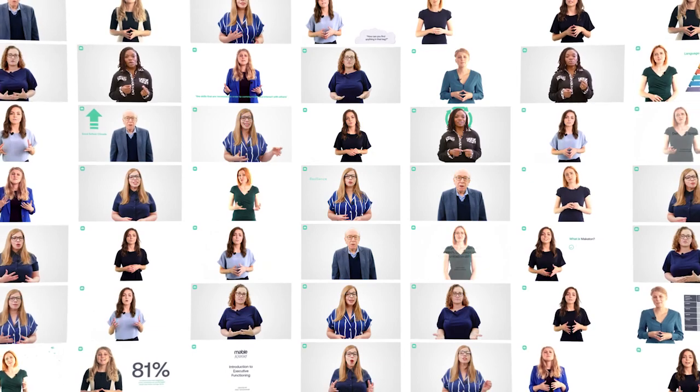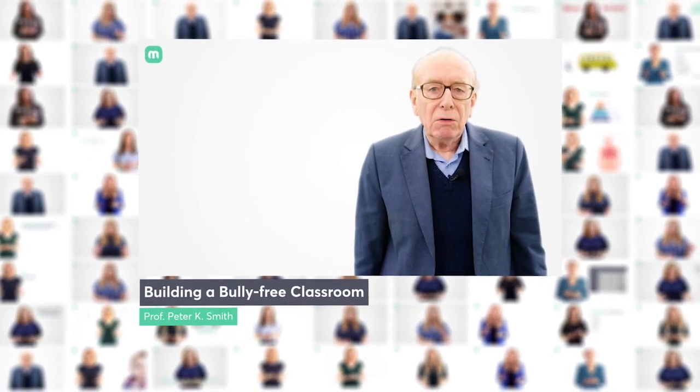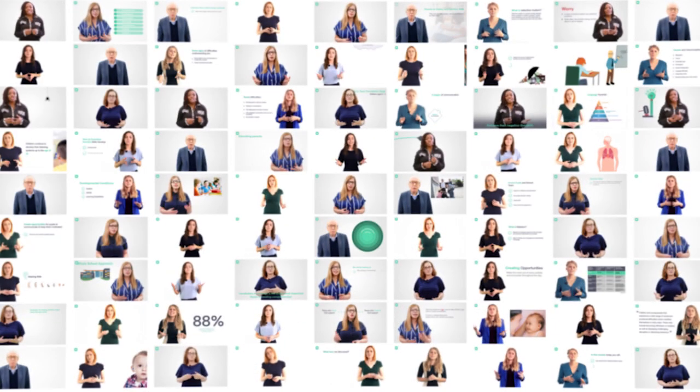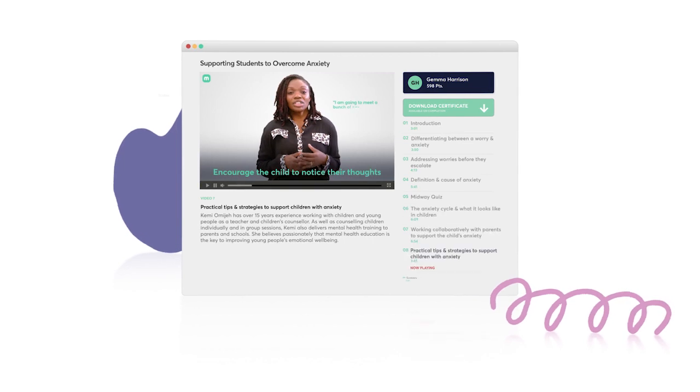Using our extensive library of engaging, high-quality CPD videos, you can expand your knowledge in key areas such as behaviour, mental health, speech and language, and many other common classroom issues. Each module provides you with the knowledge and understanding to help identify children with special educational needs, as well as easy-to-implement strategies to support them in class.